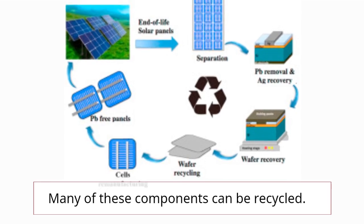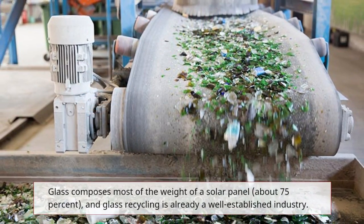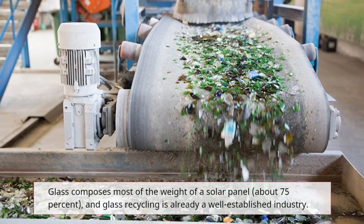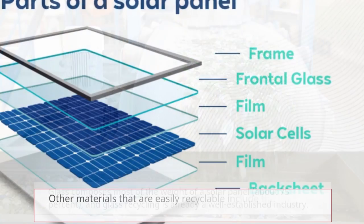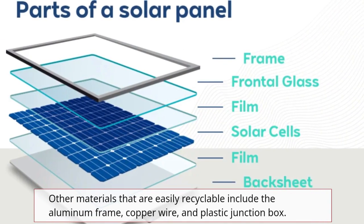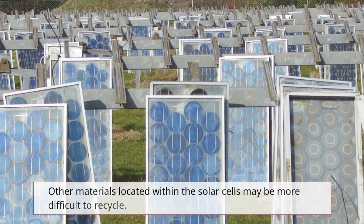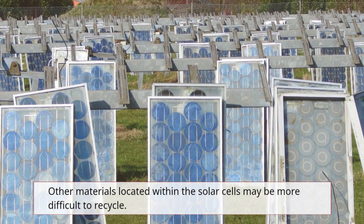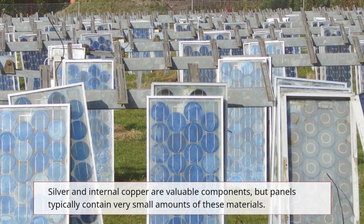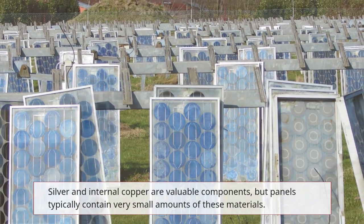Many of these components can be recycled. Glass composes most of the weight of a solar panel — about 75% — and glass recycling is already a well-established industry. Other materials that are easily recyclable include the aluminum frame, copper wire, and plastic junction box. Other materials located within the solar cells, such as silver and internal copper, are valuable components, but panels typically contain very small amounts of these materials.